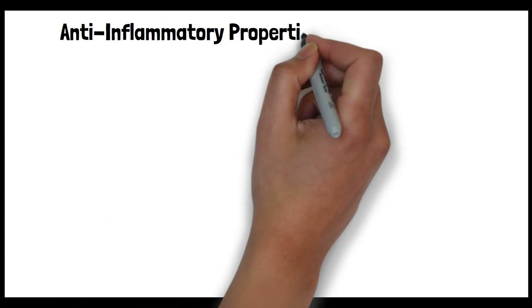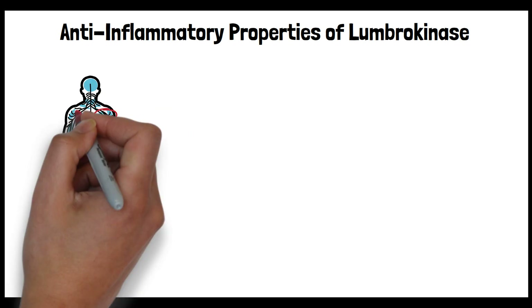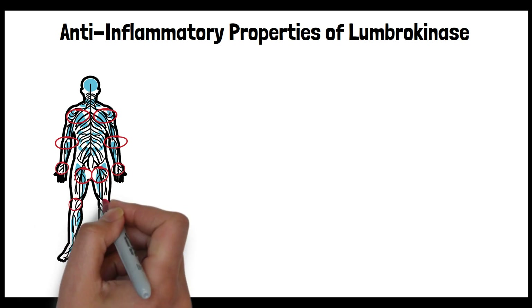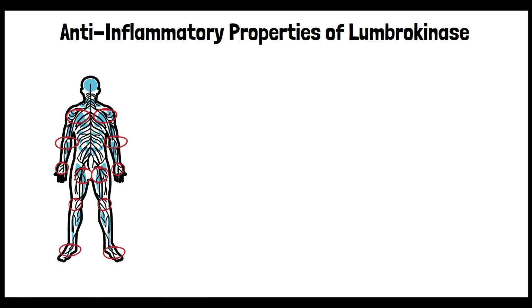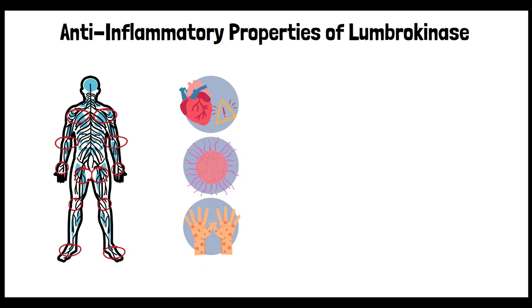The anti-inflammatory properties of Lumbrokinase: Inflammation is like an emergency signal your body uses to start healing after an injury or to fight off infections. It's a vital response, but if it goes on for too long, it's not helpful anymore. This kind of long-term inflammation can actually backfire, contributing to serious health issues such as heart disease, certain cancers, and autoimmune diseases where the body begins to damage its own tissues.